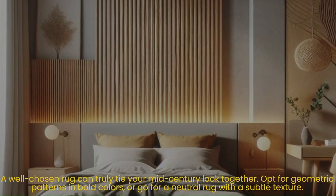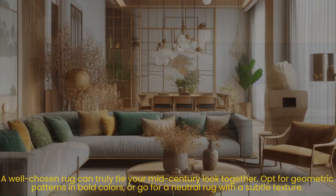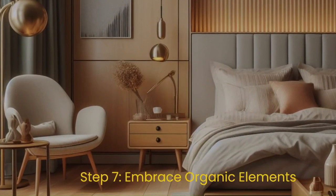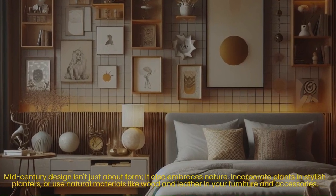Step six: don't forget the floor. A well-chosen rug can truly tie your mid-century look together. Opt for geometric patterns in bold colors, or go for a neutral rug with a subtle texture.